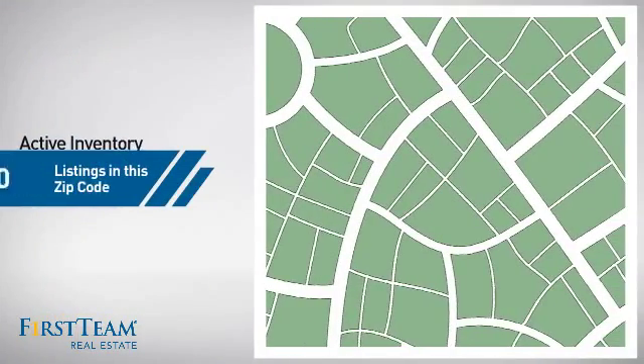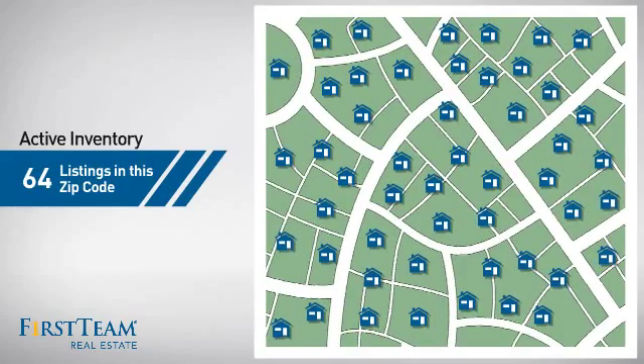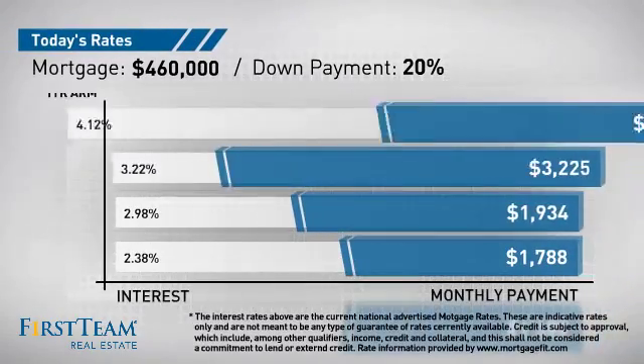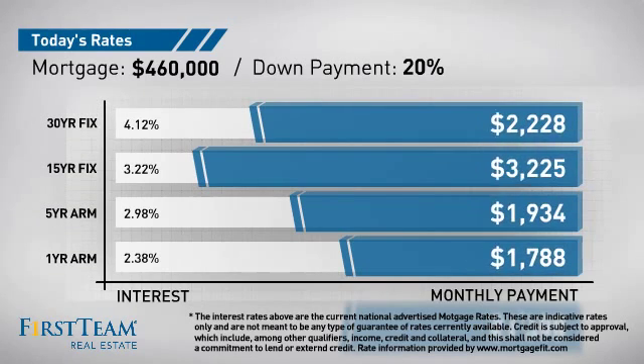Wondering how it stacks up against the competition? There are now just under 65 homes on the market within this zip code. If you're thinking about getting a mortgage for this property, you could be looking at these options with regards to current interest rates and monthly payments.